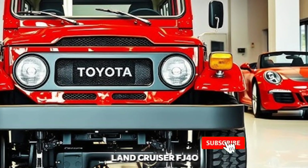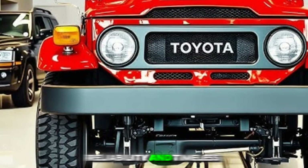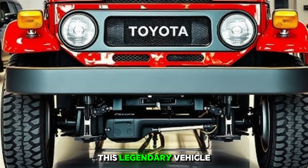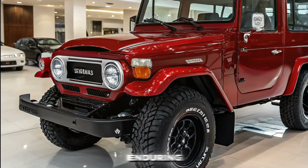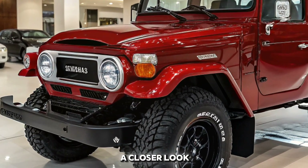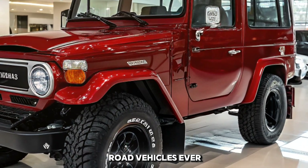The Toyota Land Cruiser FJ40 — an icon of off-road capability, reliability, and timeless design. This legendary vehicle has stood the test of time, becoming a symbol of adventure and endurance. Today, we take a closer look at what makes this machine one of the most respected off-road vehicles ever built.